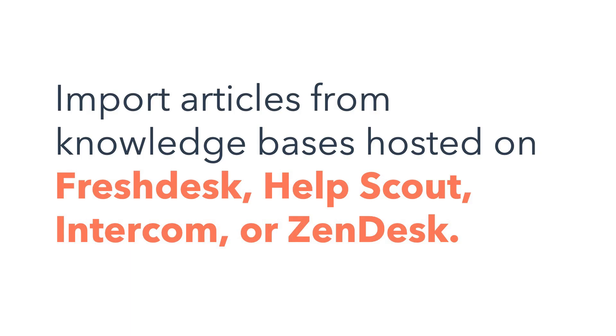If you already have a knowledge base and want to transfer it to HubSpot, we've got you covered with the option to import articles from knowledge bases hosted on Freshdesk, Help Scout, Intercom, or Zendesk.